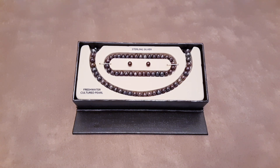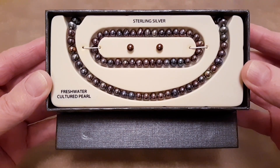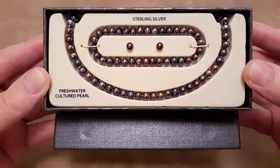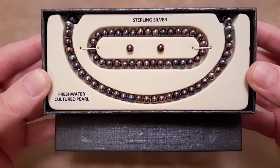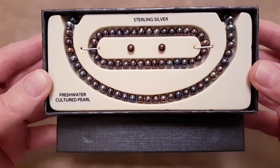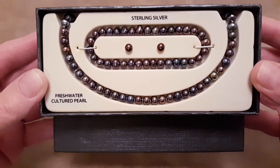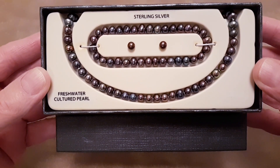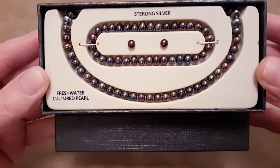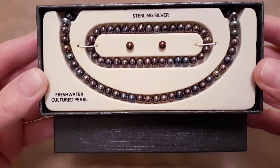Hello, this is Mike with You Like Jewelry. I've got two sets of sterling silver freshwater cultured pearls. They're brand new, still in the boxes. It says they're black freshwater cultured pearls, but in my opinion they're what I call peacock pearls.